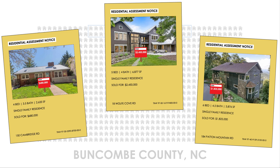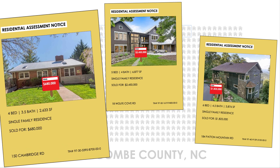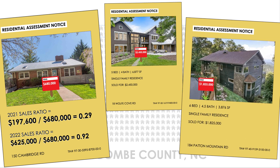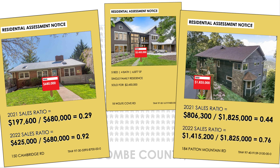The County then reassesses the property following the sale so that the assessed value is more accurate. This home, which sold in 2021 for $680,000, was previously assessed at $197,600, which created a sales ratio of 0.29 — meaning it was assessed at 29% of its sale value. After the sale, it was reassessed at $625,000, creating a new sales ratio of 0.92. This home, which sold in 2021 for $1,825,000, was previously assessed at $806,300, a sales ratio of 0.44. Following the sale, it was reassessed at $1,415,200, creating a sales ratio of 0.76.